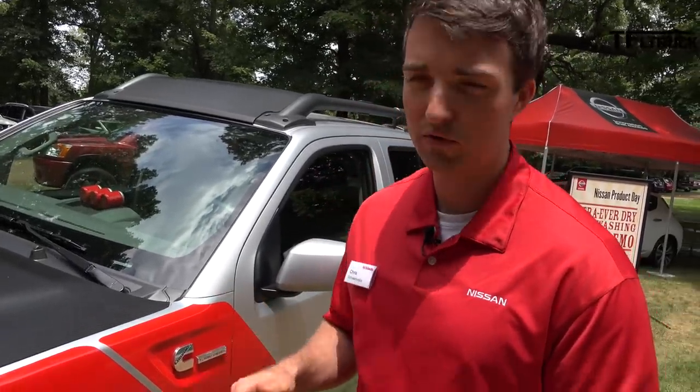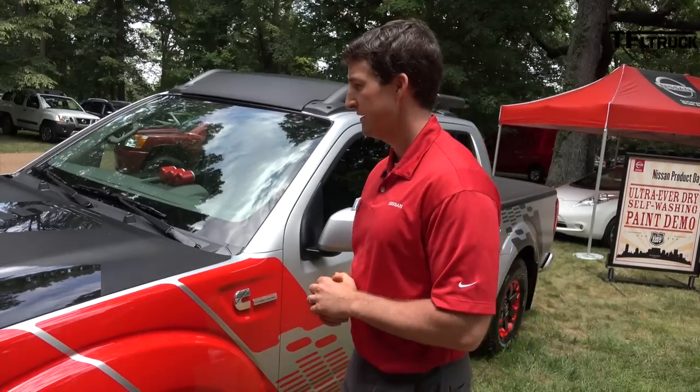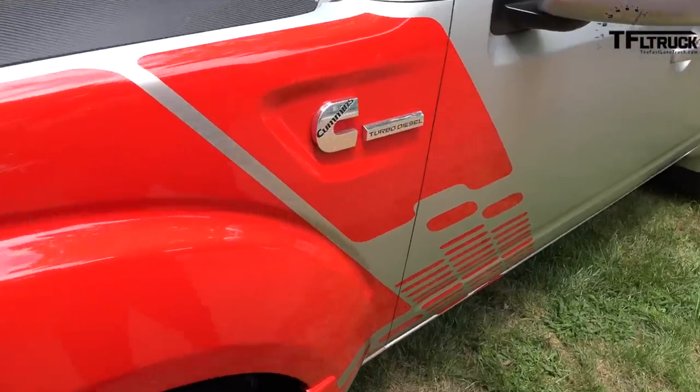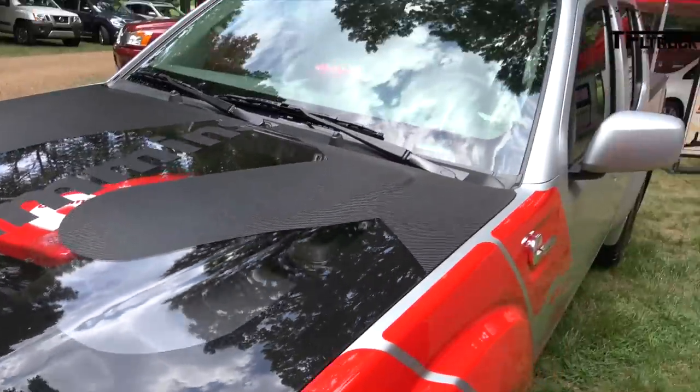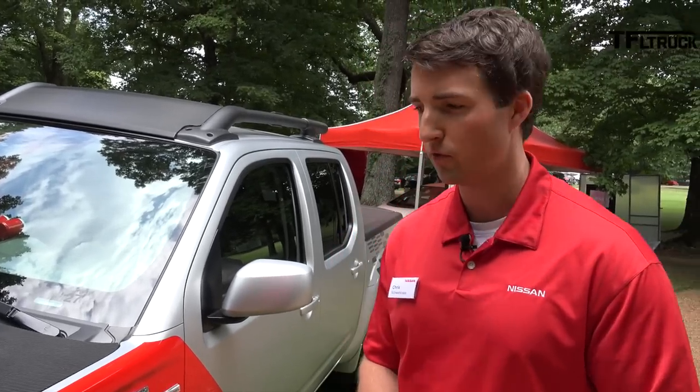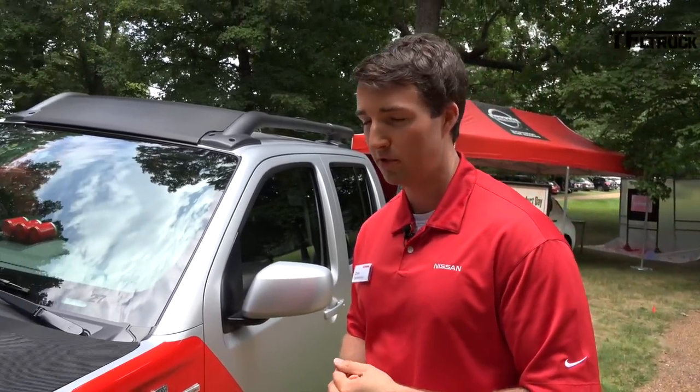This is the show truck that was revealed at the Chicago Auto Show this year. It got a lot of positive response from both media and consumers — they really like the concept. You can see Frontiers in the rest of the world with diesel engines, but they're not Cummins — they're typically Alliance Motors, the Renault-Nissan Alliance diesel powertrains. We've got a strong working relationship with Cummins with the new 5-liter coming in the Titan, and this is just the next step in that relationship, exploring where else we could use Cummins diesels.